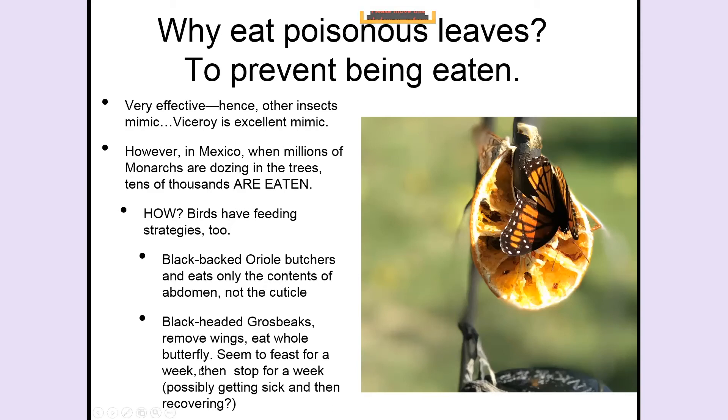The poison in the milkweed leaf is called cardenolide — it's a steroid that affects an enzyme and what's called the sodium pump. All animals, including humans, have a sodium pump, so that poison in the milkweed would affect us too.